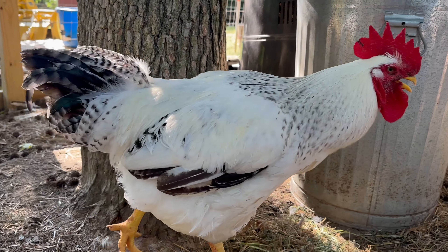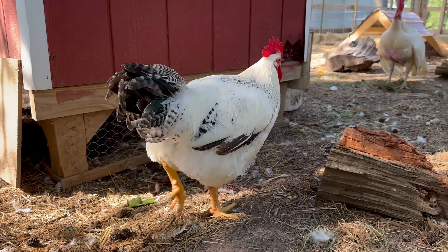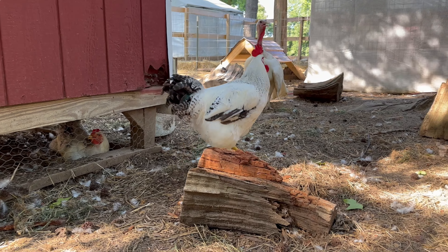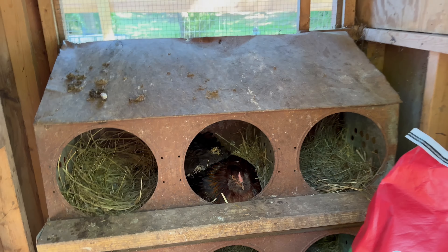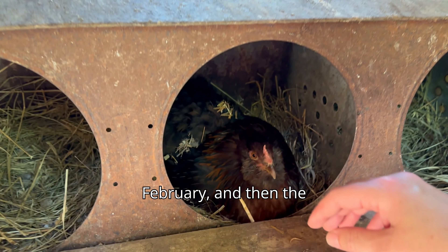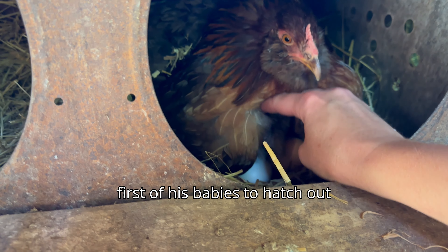Hey guys! Welcome to another video. In this video I wanted to introduce someone very special. This is Big Haas. He is the first rooster to be born on this farm that is a purebred Delaware broiler and I'm very proud of him.